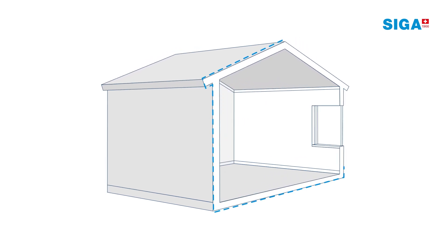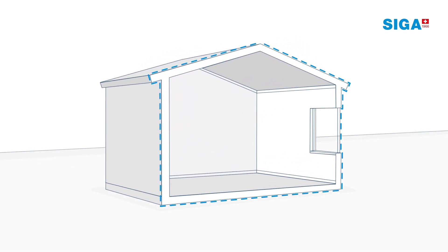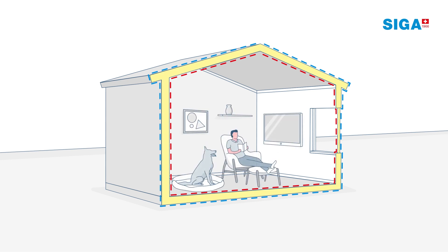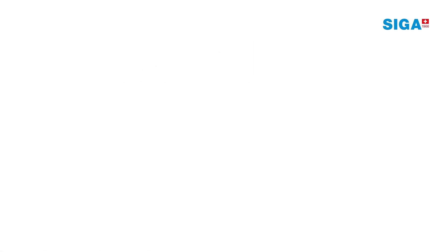In this three-layer system, the weather-tight layer outside prevents moisture from getting into the building fabric. The vapor-control layer minimizes moisture development from water vapor inside. And hence, the insulation layer stays dry. The building thermal envelope is protected and provides a healthy environment.